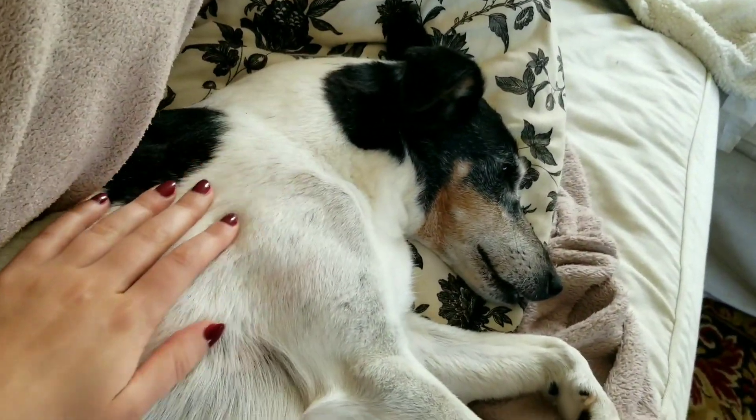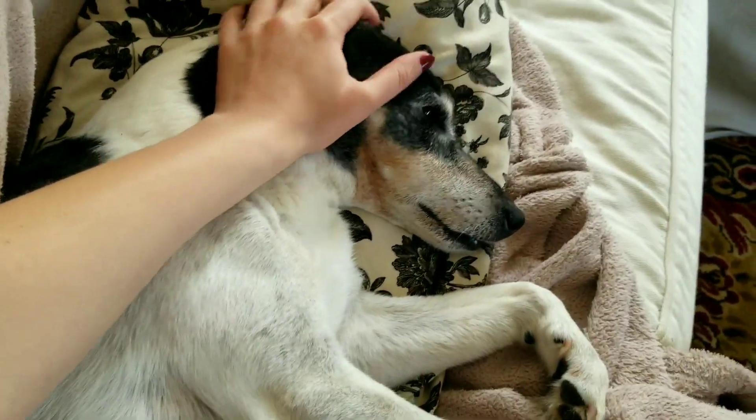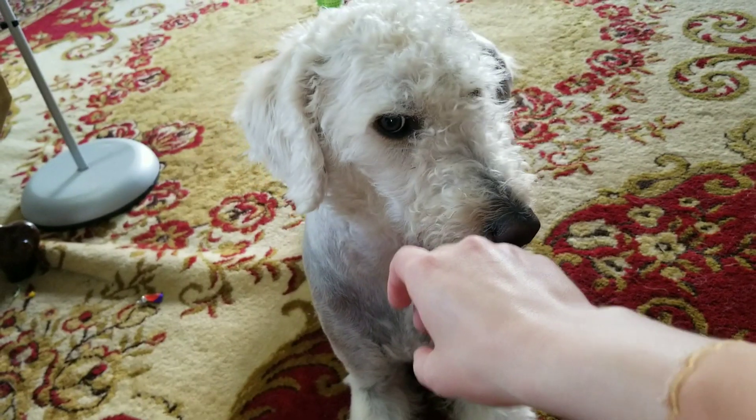Oh, if you're still watching up to this point, I have a little secret to tell you. He's been lying next to me the entire time I've been filming — you're so funny. Good boy. She's hungry — dinner time.